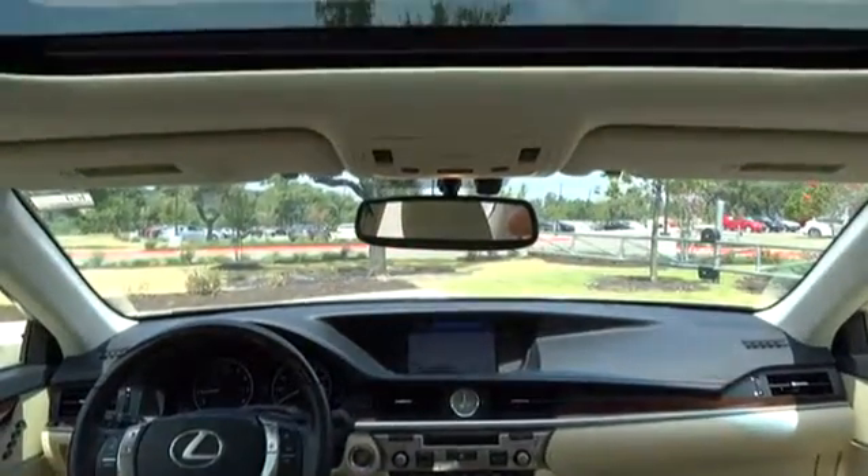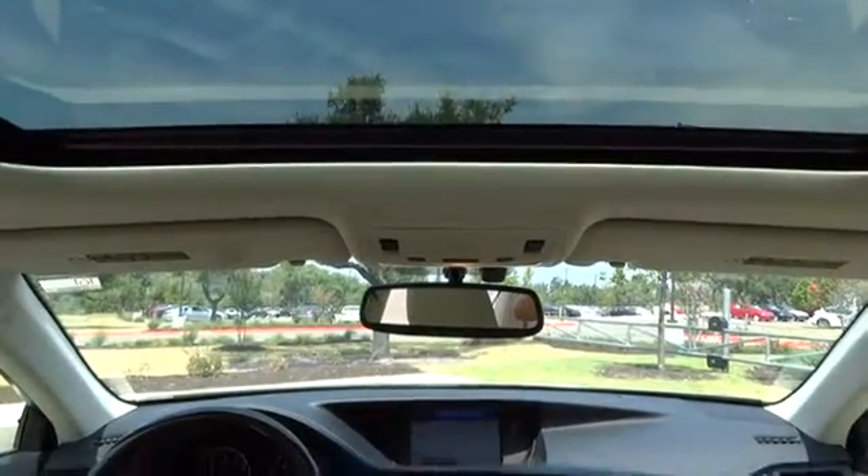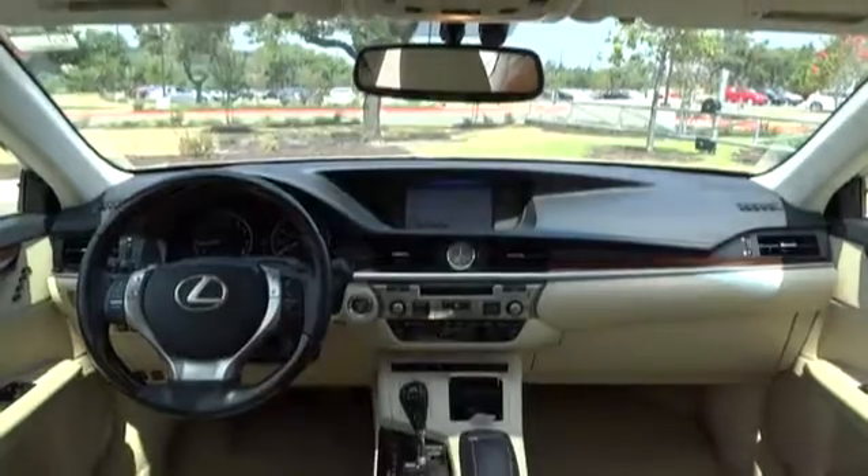Front wheel drive. Searching for a dependable vehicle that looks great too? You found it, so stop in today.